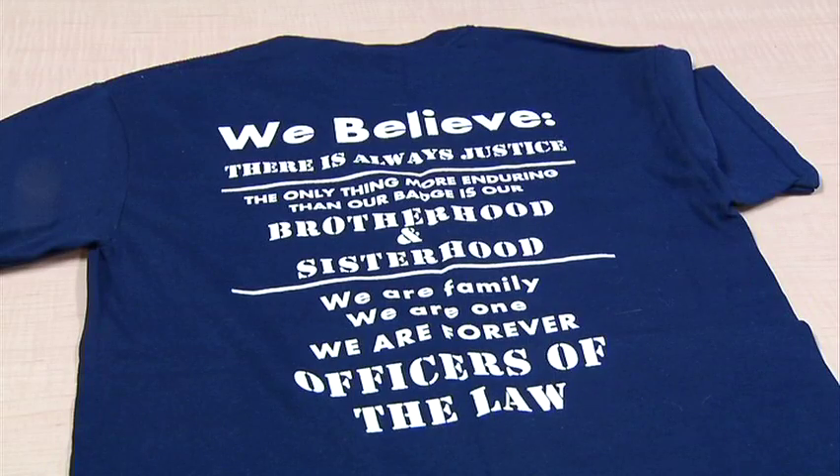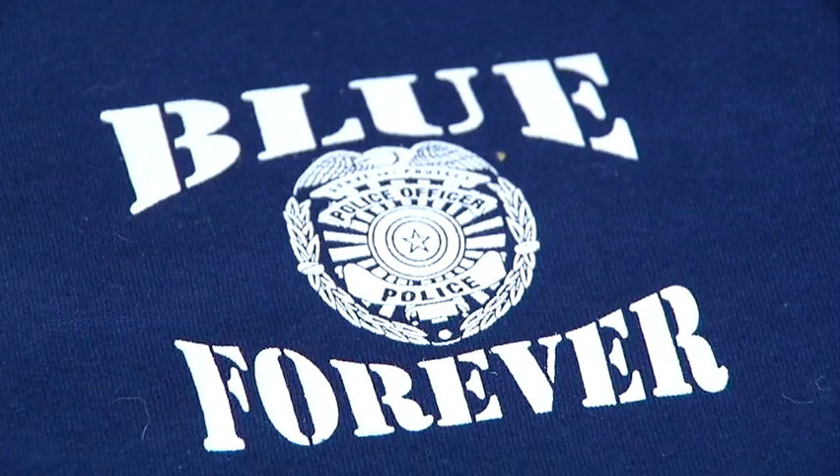The FOP Auxiliary is selling t-shirts to raise money. For every five t-shirts, we can get a kit for an officer.